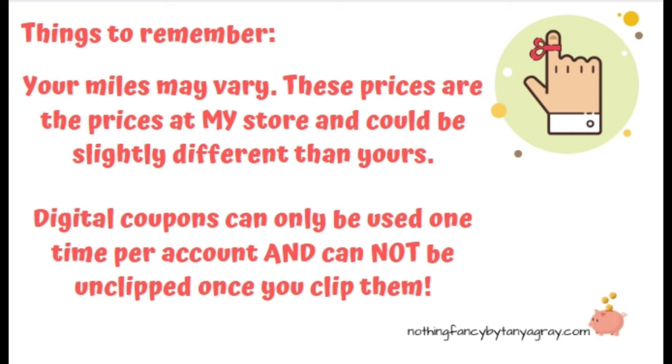Some of the things that you need to remember is that your miles may vary. These prices are the prices at my store and my location and could be slightly different than yours. Digital coupons can only be used one time per account and cannot be unclipped once you clip them. So make sure you're only clipping the coupons that you intend on using.